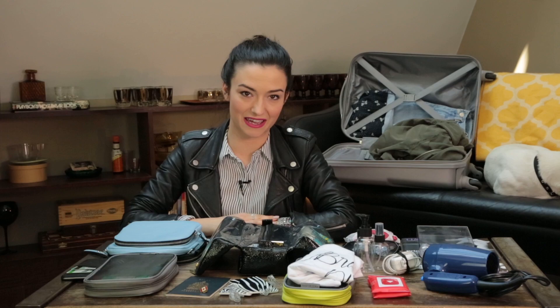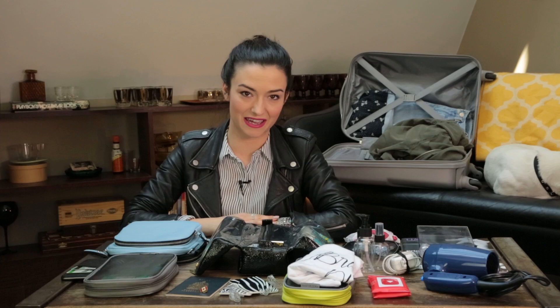Hey everyone and welcome to Nat's Kinda Life. I am super excited because I'm going to New York very soon for the You Buy Kotex pop-up shop, and I thought I would share with you a couple of my packing hacks.